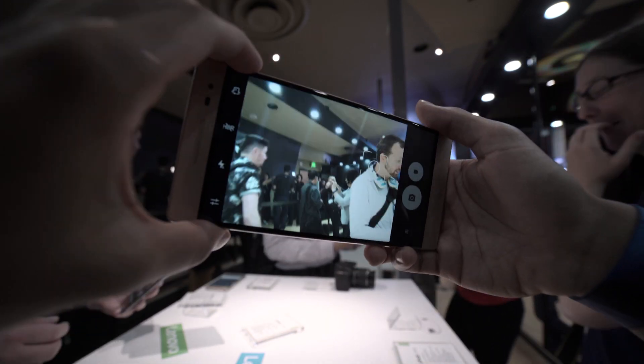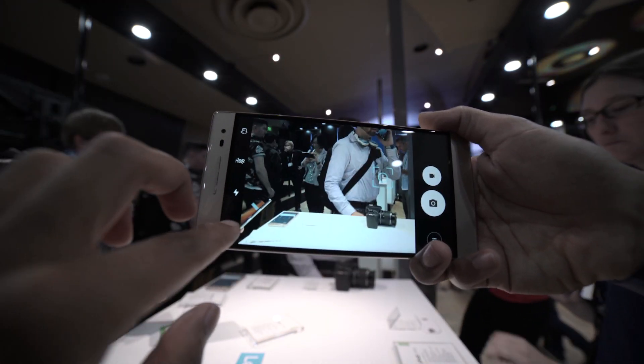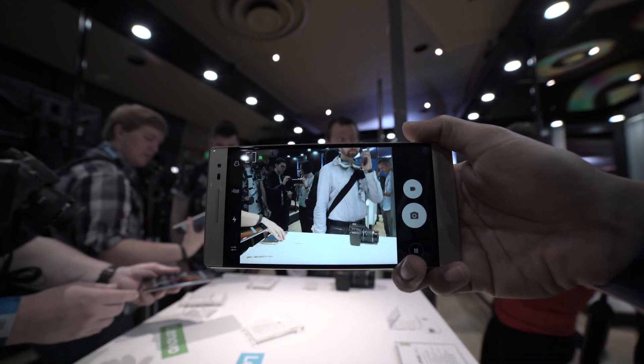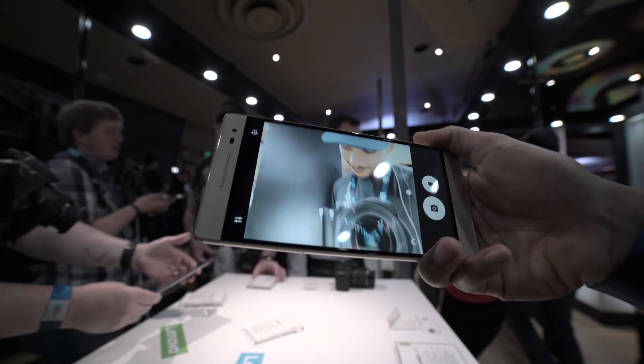This is a phone you definitely want to get to a store and check out to actually see what it can do. Something brand new — and we don't see that much brand new anymore in the tech space — so I give Lenovo credit for bringing out the first Project Tango device.